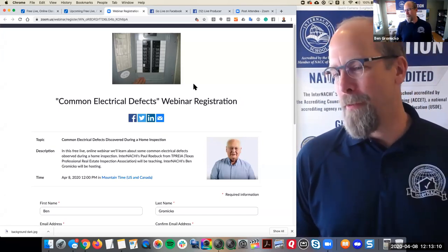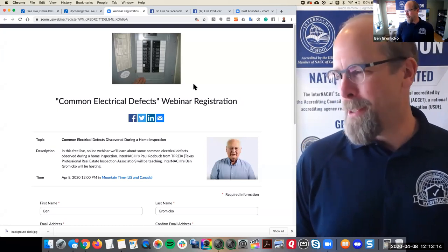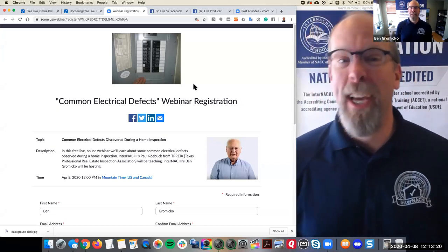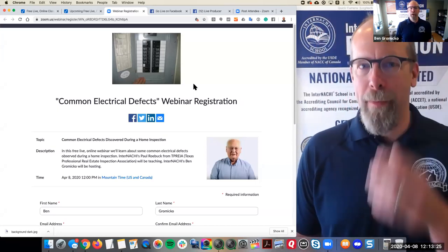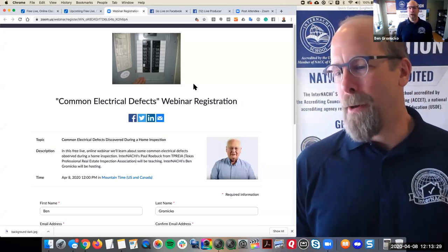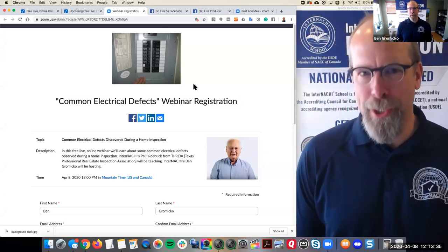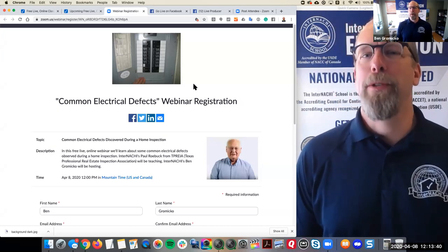Hey everybody, I'm Ben Gromyko from InterNACHI. Sorry for the delay — I'm trying to use the new webinar system. We have a special guest today: Paul Roebuck from TAPRIA. He's from Texas, a partner, master inspector, and master instructor. Paul is going to teach us about common electrical defects that home inspectors may see during a home inspection.